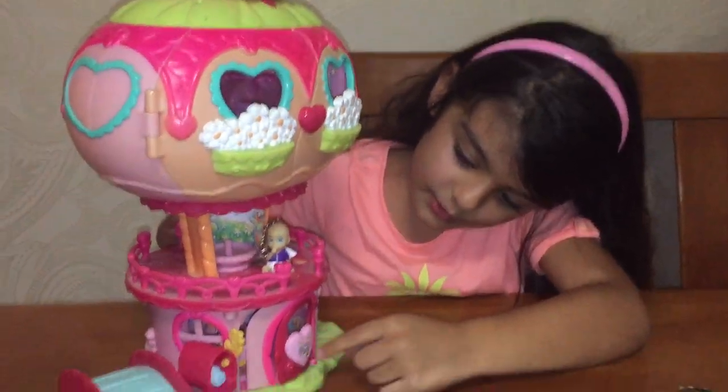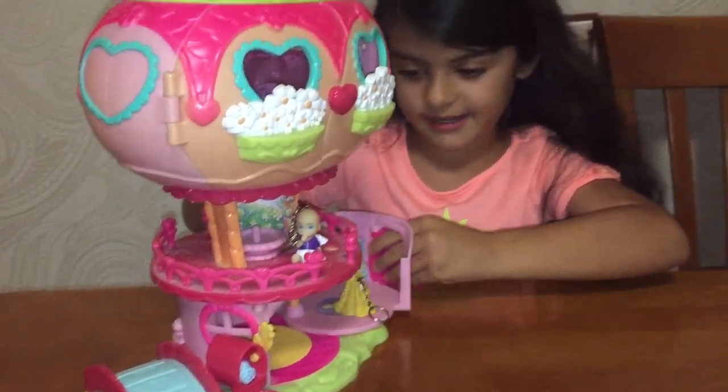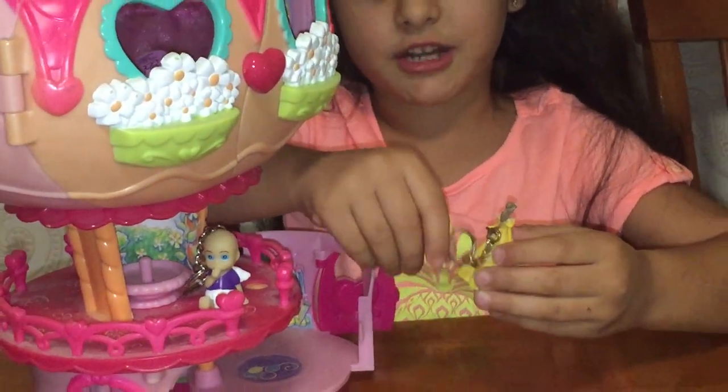Now guys, look — we have a lover on the door. Oh guys, look at this bell! And look guys, this is a kitchen as well.